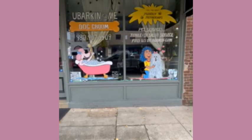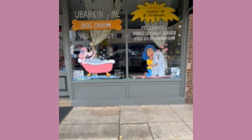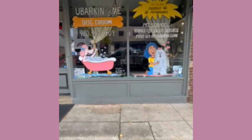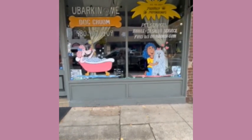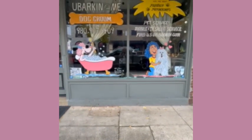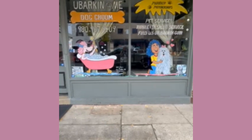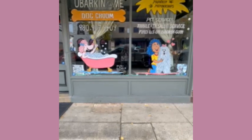Hey everybody, this is Cherithi and I'm here at the New Barking at Me Dog Salon and Spa at 203 South Main Street in Salisbury, North Carolina. I just finished all of her windows and have changed them from being dull and boring to something that is now increasing her business, with her phone ringing off the hook with new customers calling for appointments.